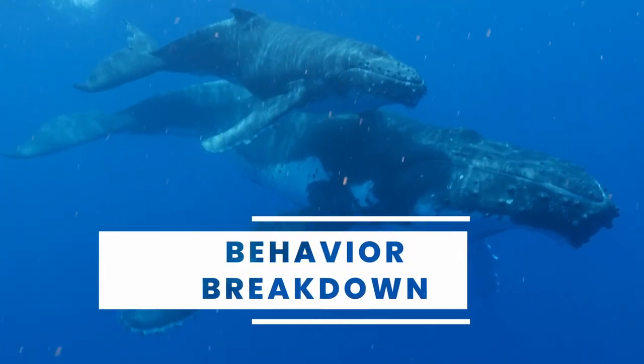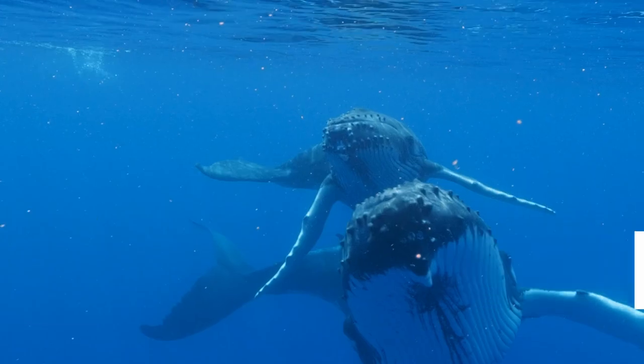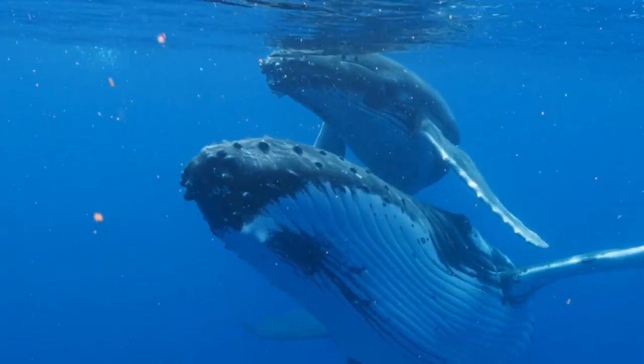I'm KP, a marine biologist, and you're here for another Behavior Breakdown. For Mother's Day and for all the awesome moms out there, we're taking a closer look at some brand new footage in the field — videos of baby humpbacks nursing with their mothers. This video was part of a scientific study into the nursing behavior of humpback whales.